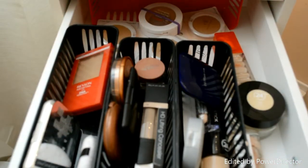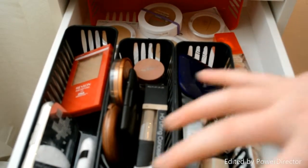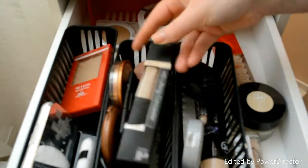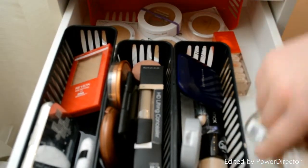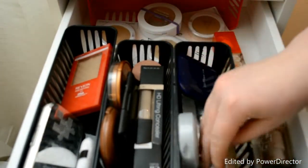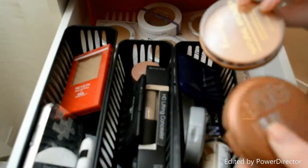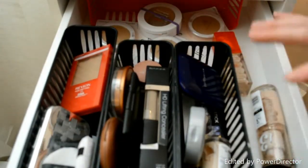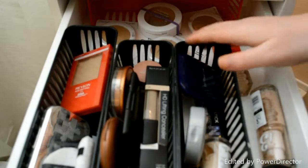This is the first drawer and pretty much what is in here is just face products. I obviously have just some concealers that I haven't used up yet, and then I have a couple of foundations — Color Stay — I have some bronzers in here. This is pretty much stuff that I have that I don't use on a daily basis, or it's not in my daily makeup drawer.